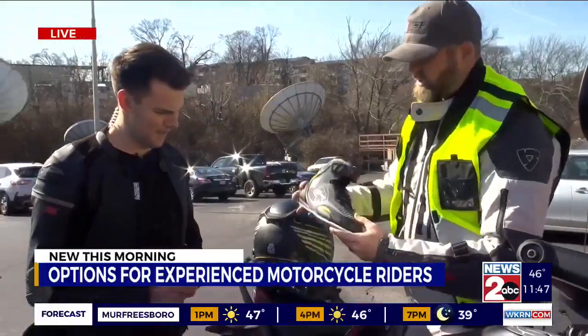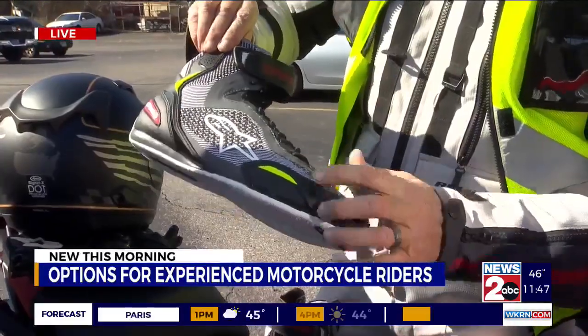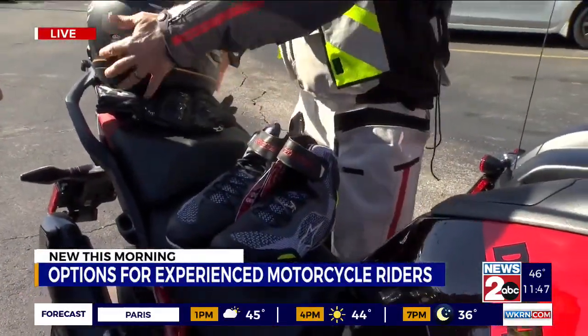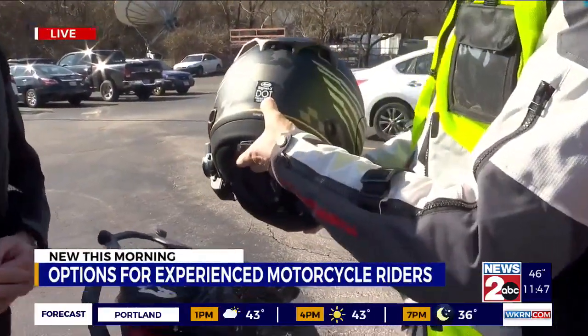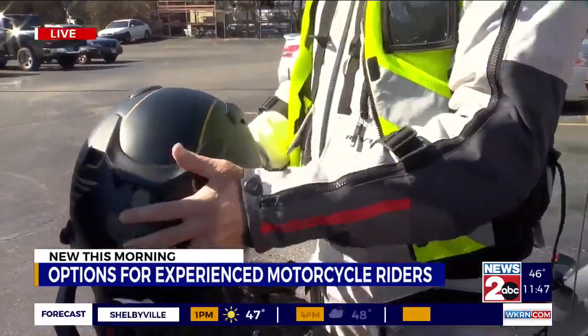A lot of performance riders like these boots. These are smaller, low-profile, and tight — they protect your ankles. These are by Alpinestar and they're great riding boots, about $169. This helmet right here is by Arai. You always want to look for a helmet with a DOT — Department of Transportation — sticker on the back. That means it's approved, and of course, glove up all the time.